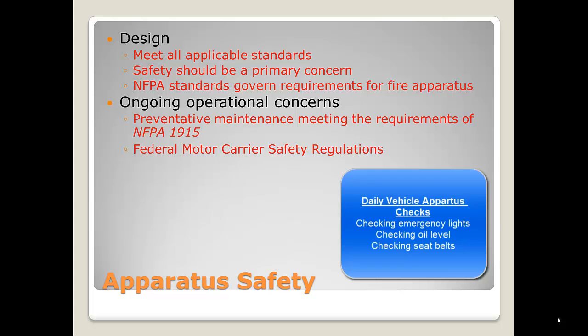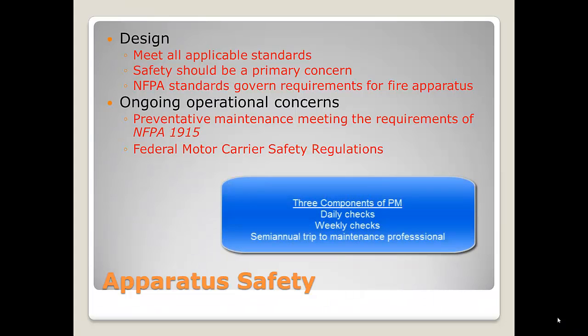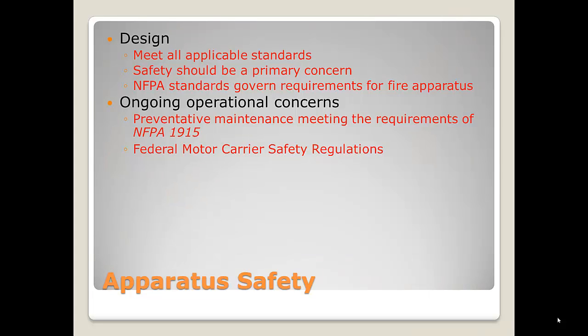When we talk about apparatus, they should meet all applicable standards. That means they should have airbags in the vehicles — fire engines are now coming with them, most definitely ambulances, and that includes roll protection. There are NFPA standards governing the requirements for fire apparatus, and one of the things you'll see now is fire apparatus with chevrons on the back, which comes from NFPA. When buying a fire apparatus today, we spec it out so that it must meet NFPA — a reputable manufacturer is not going to sell you apparatus that does not meet NFPA.